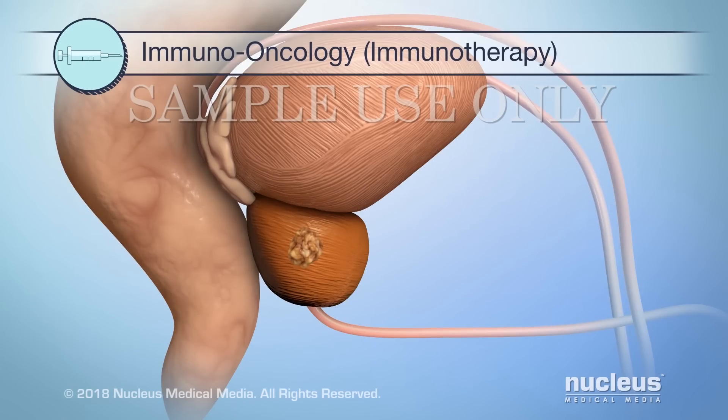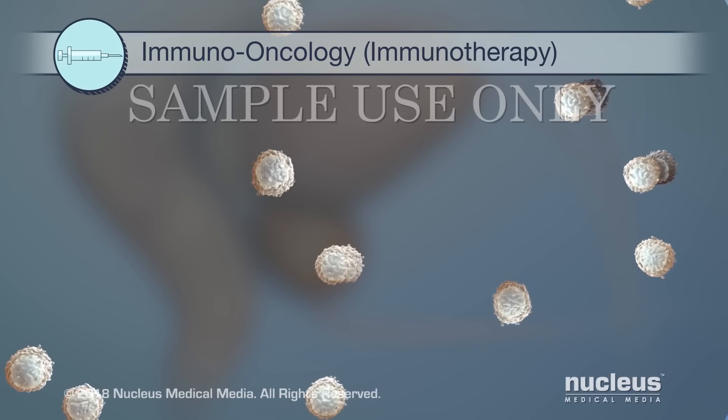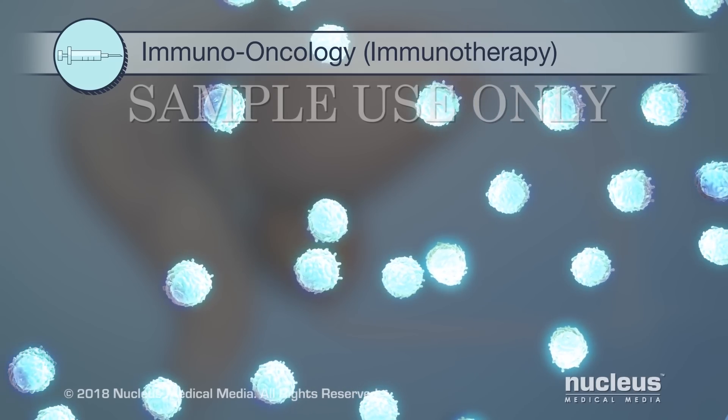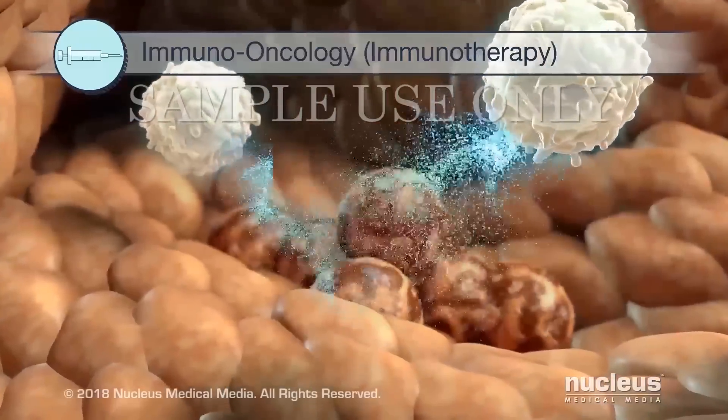Immuno-oncology, also known as immunotherapy, helps your immune system fight cancer. For example, one treatment uses certain immune cells taken from your body. These cells are grown in the lab and given a vaccine that makes them more active. Then, the activated immune cells are returned to your body to help attack cancer cells.